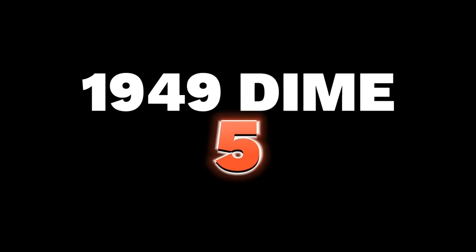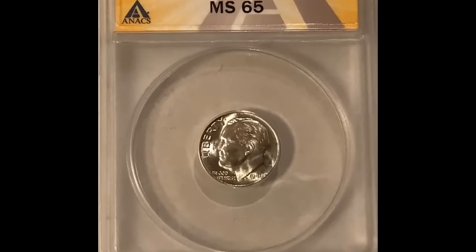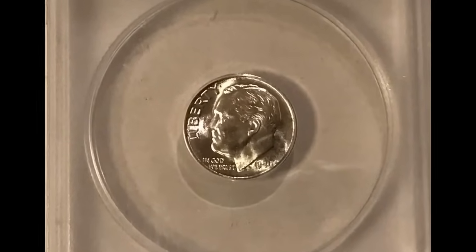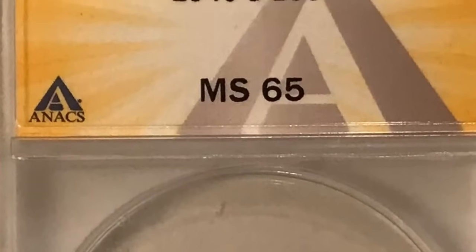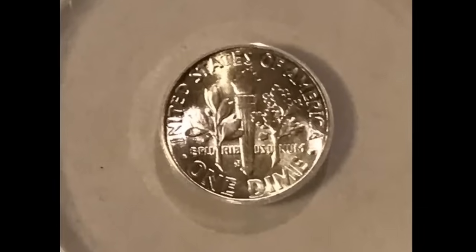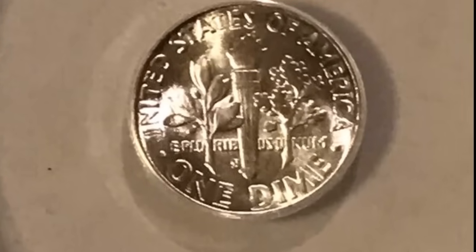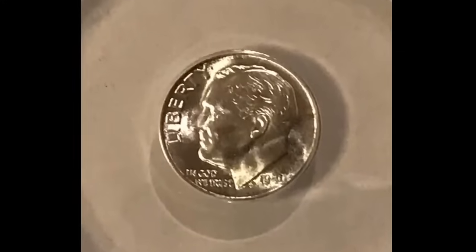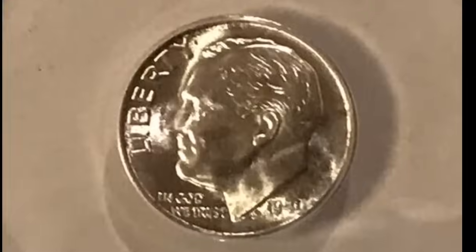Number 5 is a 1949 Roosevelt dime graded MS68 with full bands, a vividly toned specimen according to PCGS. The obverse is painted in rich bands of colorful iridescence that intensify at the right border, showing a blend of teal, violet, and magenta hues. The reverse remains virtually brilliant, save for a slight dusting of oil patina visible under scrutiny. It sold for $13,200.